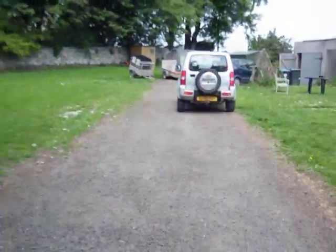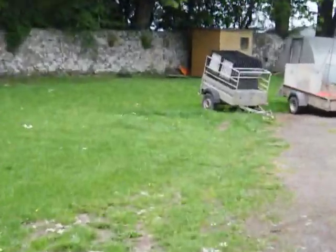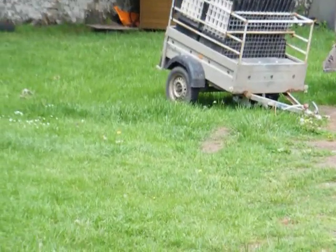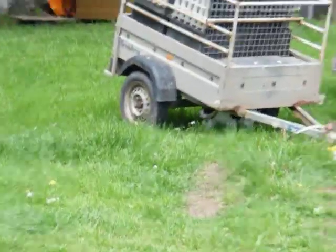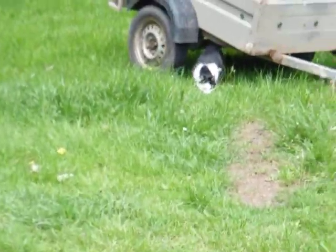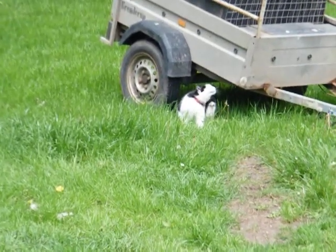If we look carefully we might also find a cat. But he's hiding so we'll need to look very very carefully indeed. I think I can see him. Où est le chat? Ah voilà. Voilà le chat. Bonjour monsieur le chat.